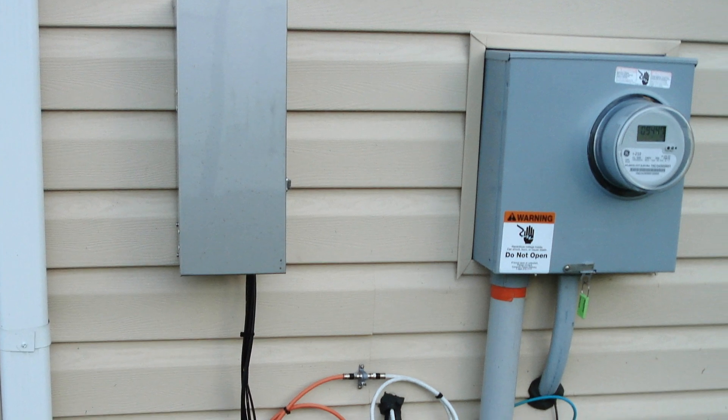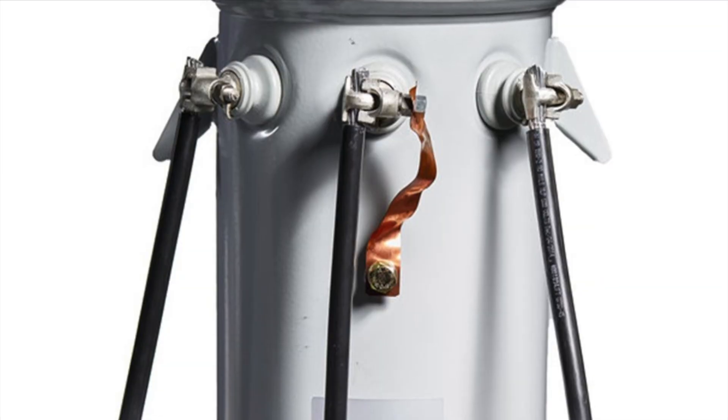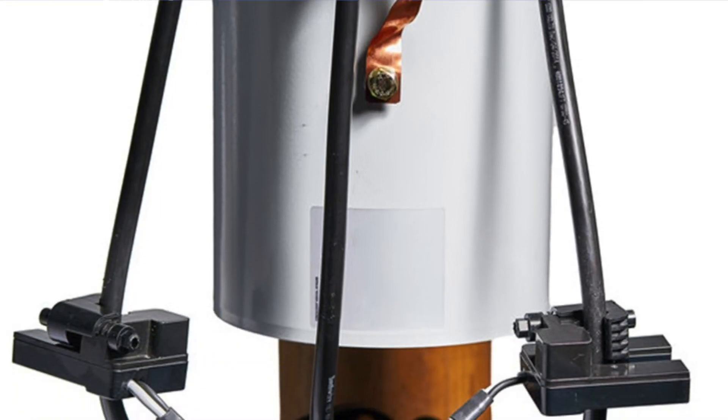In those instances where we find that there is electricity flowing to the house but it's not being measured, we have some investigation to do to determine whether there's a problem with the meter or whether someone has done something to bypass that meter. We can install, if necessary, what's called the sensor link transformer meter.